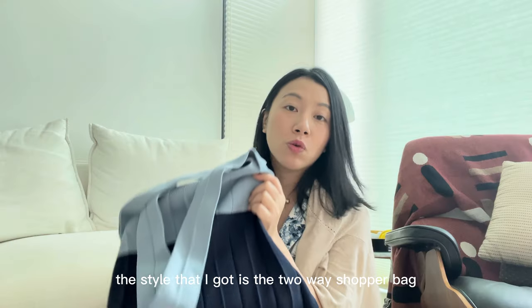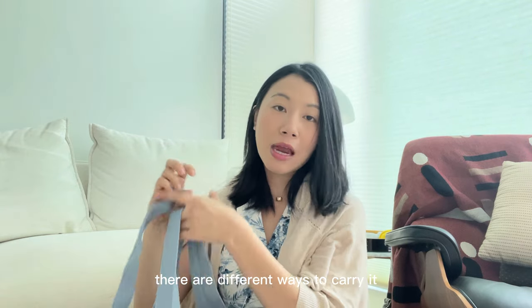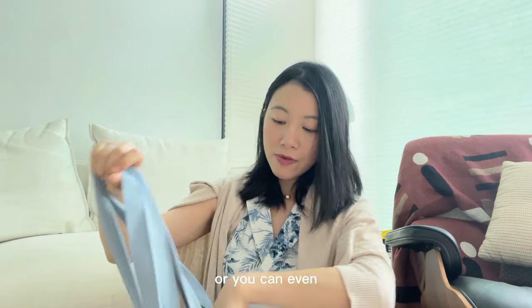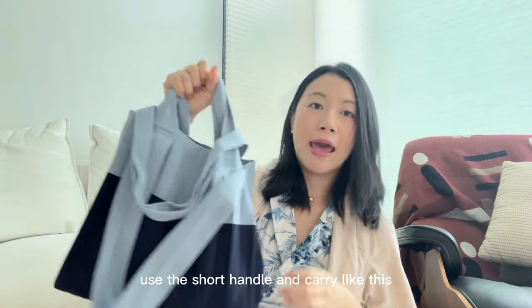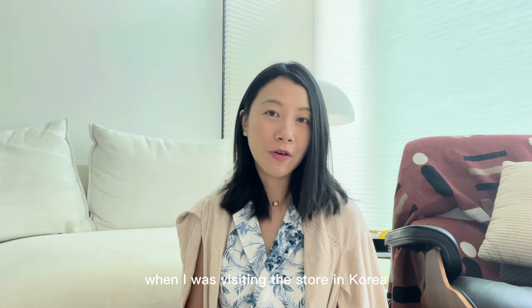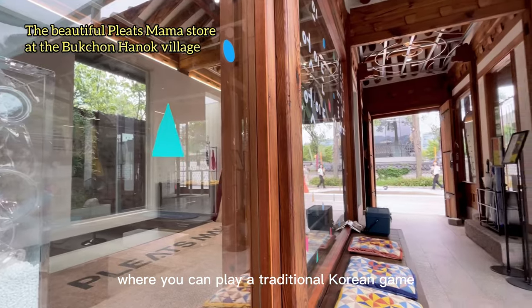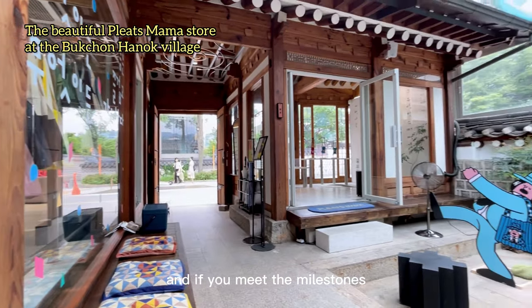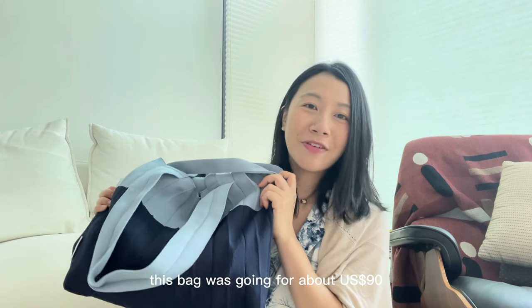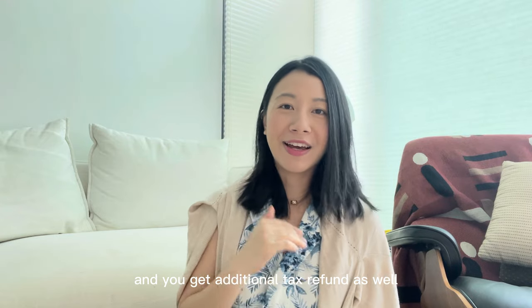The style I got is a two-way shopper bag. I love that there are different ways to carry it — a long strap to wear on your shoulder, a short handle to carry by hand, or at the crook of your arm. When I was visiting the store in Korea, they were running a promotion where you could play a traditional Korean game, and if you hit the milestones, you get an additional 10% off. This bag was going for about $90 USD, and you also get an additional tax refund.